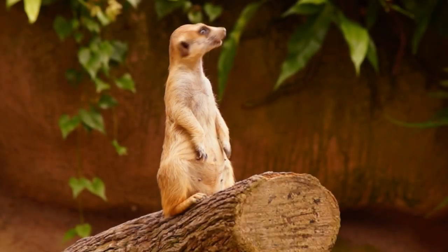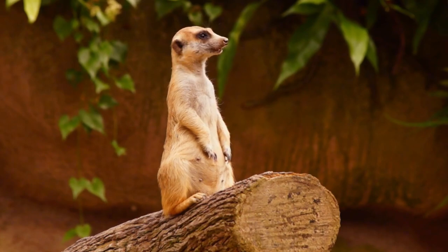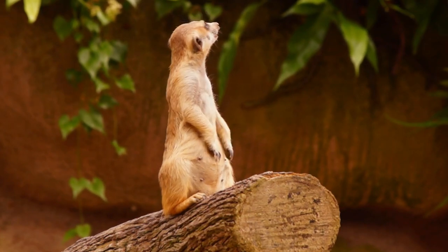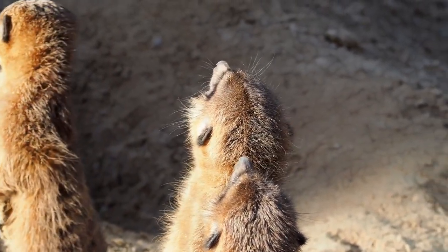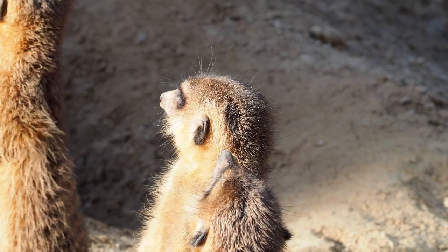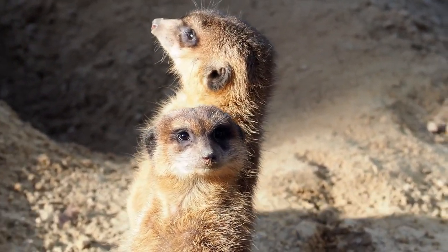Namibia's meerkats have mastered the art of underground living to escape the desert's unforgiving heat. These small, social creatures create intricate burrow systems, which serve as cool refuges and safe havens for their families. Their vigilance and cooperative spirit ensure their survival amidst the arid wilderness.